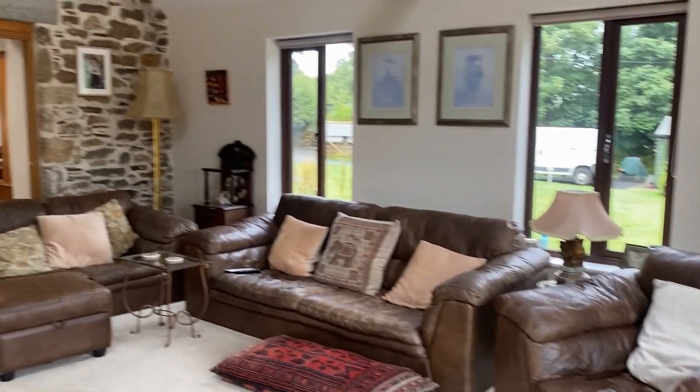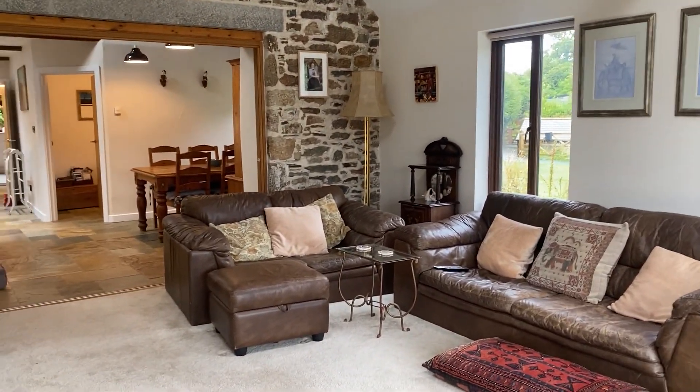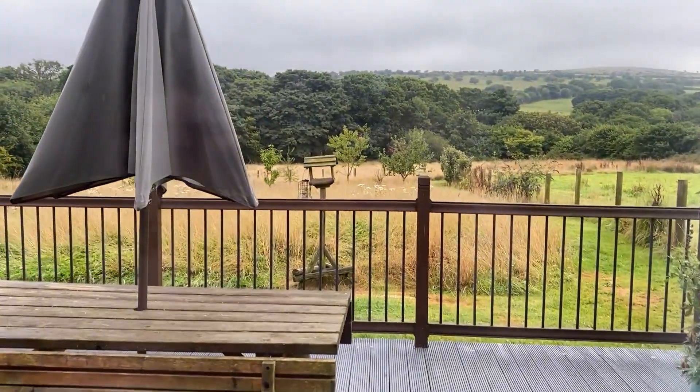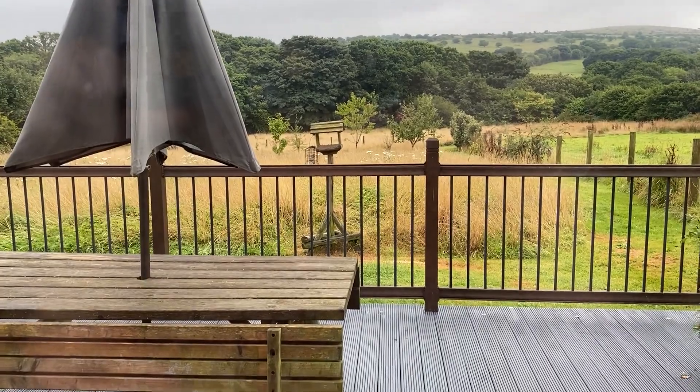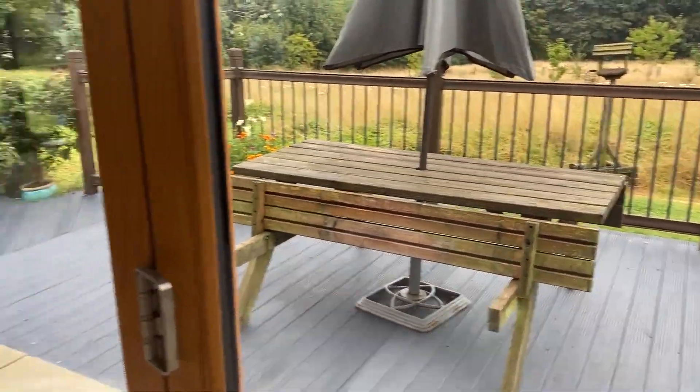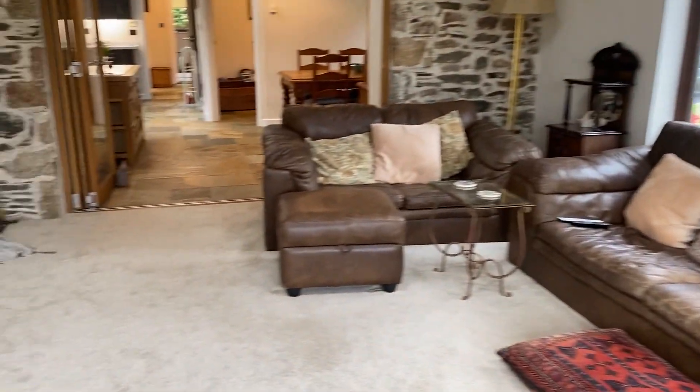There's electric underfloor heating throughout and as you can see out there, you've got a good bit of land that's kept for nature. It's mowed all the way around it so you can get to it and see it — especially if you had a dog, it's an ideal place for them.